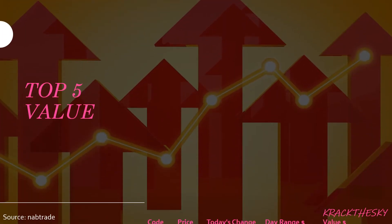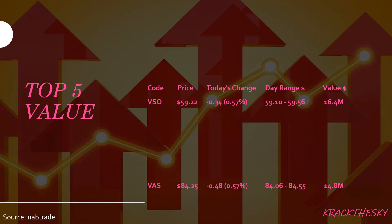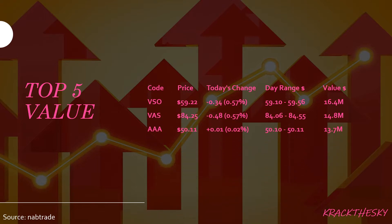Top five ETFs by value: VSO once again, VAS, AAA, STW, and VAP. No surprises — we've seen VSO again. We're looking at a value of shares traded today of $16.4 million.